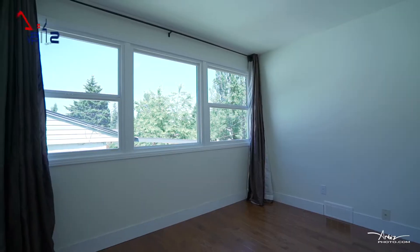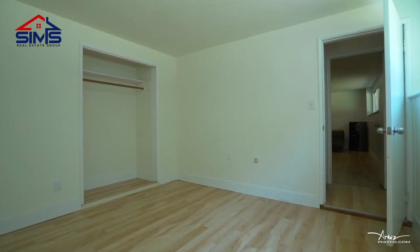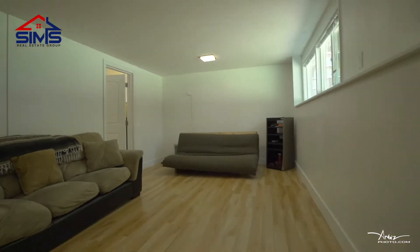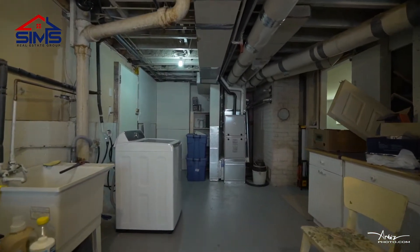Upstairs, there are two bedrooms and a fully renovated bathroom. Downstairs, you'll find two bedrooms, a huge living room, and a bonus laundry/mudroom area.